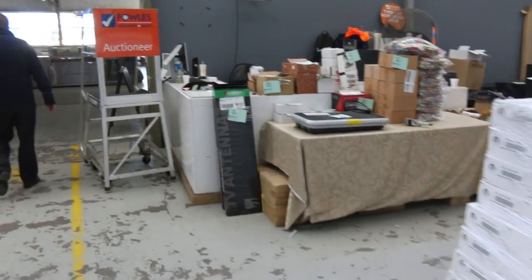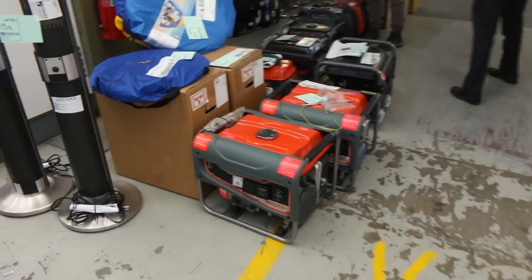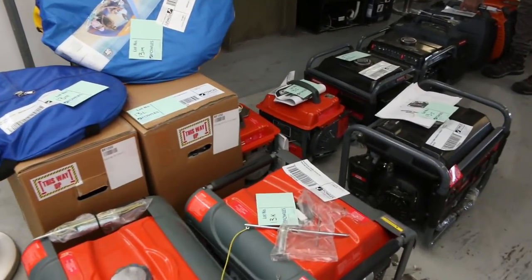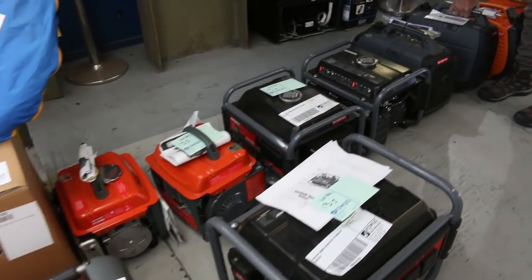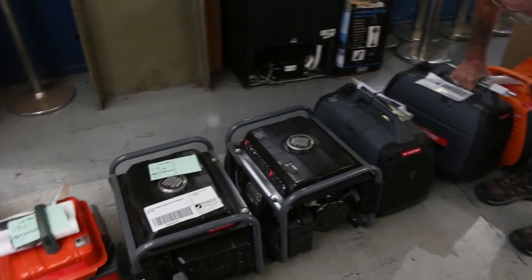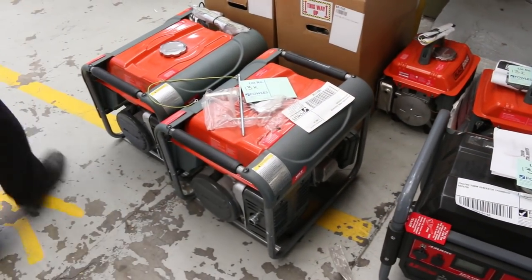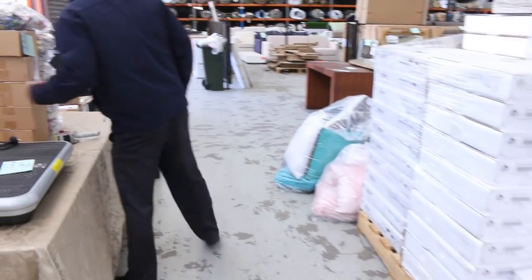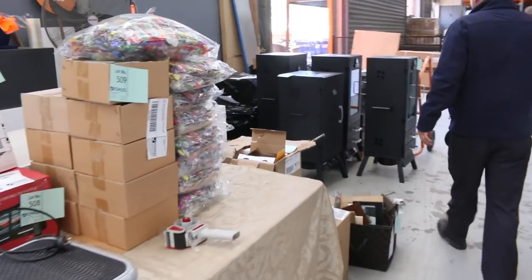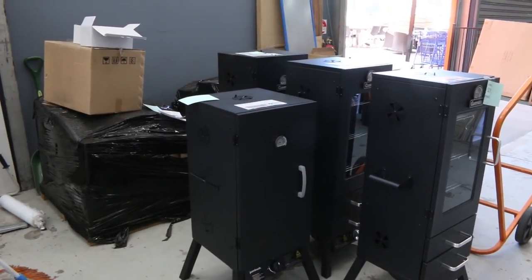Up the front here there's some exciting stuff. We've got generators and compressors, a couple of tents, and some outdoor heaters. These generators have got a fair bit of power — a 2,400-watt generator from Blackridge. And also some compressors. Just a few miscellaneous things — some action cameras, and also a pile of smokers here. So it's a really good-looking auction there.